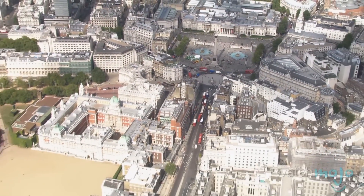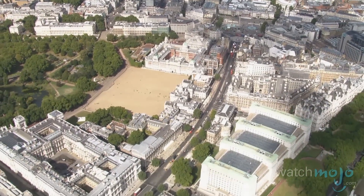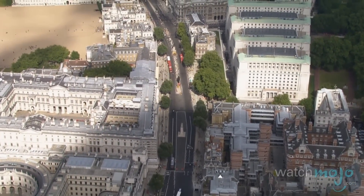Found on the south side of Trafalgar Square is Whitehall, and that road is full of government offices and other significant buildings. This thoroughfare was named for a palace that once stood on the site but burned down in the late 17th century.